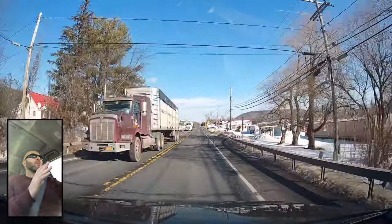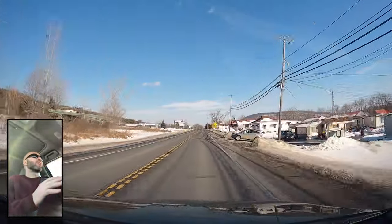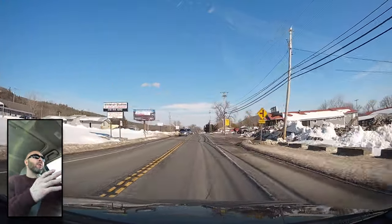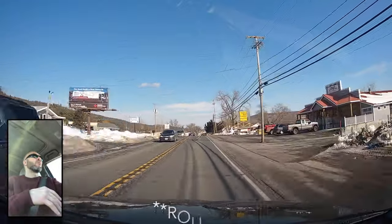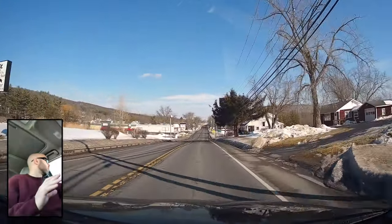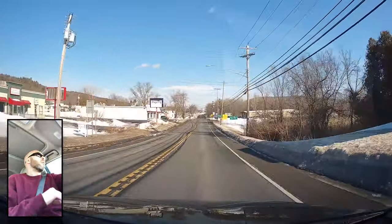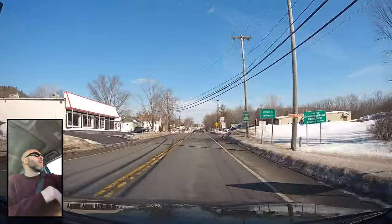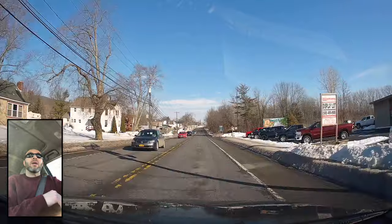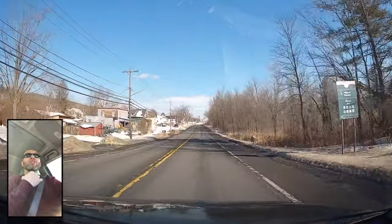We are just getting into the town of Whitehall — you can see a couple of signs showing that's where we're coming in. We're on Route 4. I always want to watch your speed in town. Looking around right now, it looks like there are a lot of abandoned businesses — I don't know how I feel about that. I'm sure it's pretty cheap to live here.